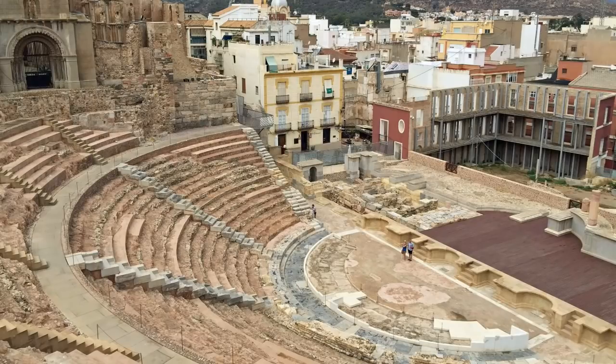Cartagena has been a major military port forever and the Roman amphitheatre and other historical sites are well worth a visit. I like the place a lot but for some reason I've never been tempted to live there.